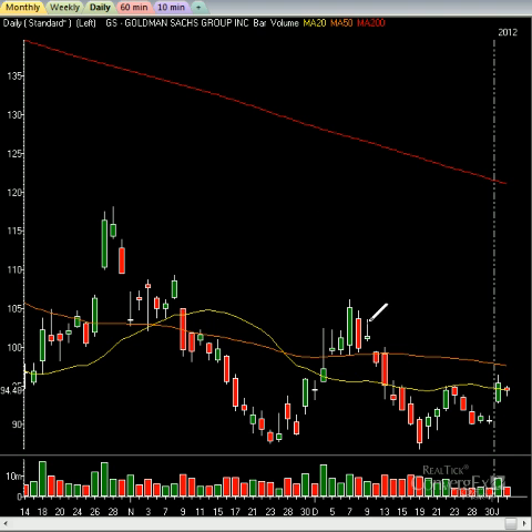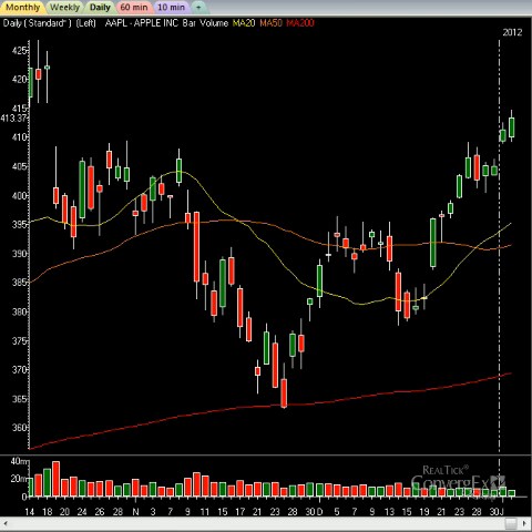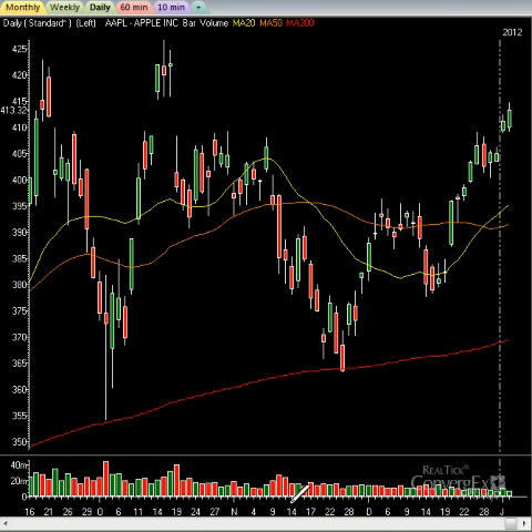Goldman Sachs is kind of pausing today. Had a good day yesterday, but notice how it's right up into these moving averages — that's going to keep it under wraps for now. Let's take a look at Apple Computer. Apple Computer continues to advance higher. My belief is Apple's going to go back to 425. Once we get to 425, I think that might be the pivot top on it, but I do believe it is heading back there. You can see it slowly advancing off a nice bullish consolidation from the end of the year into 2012.